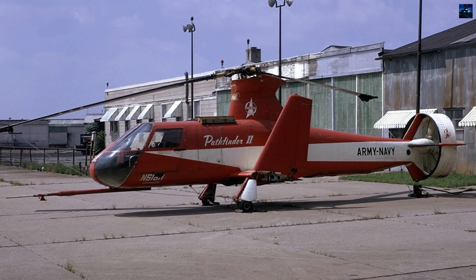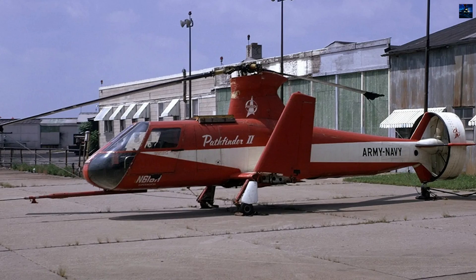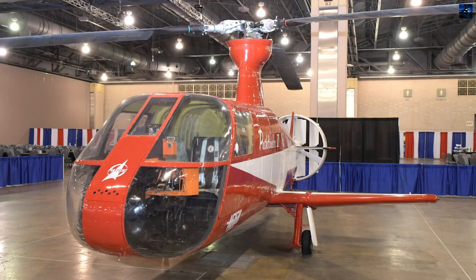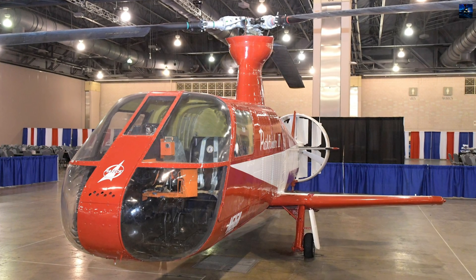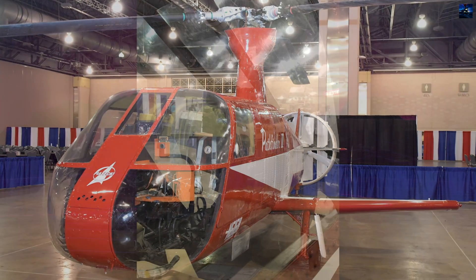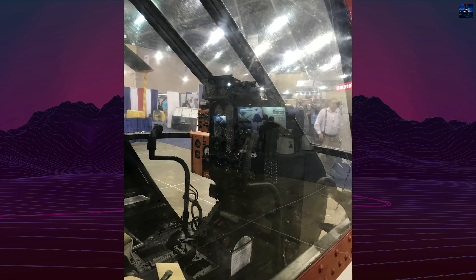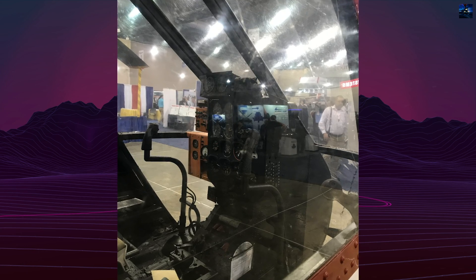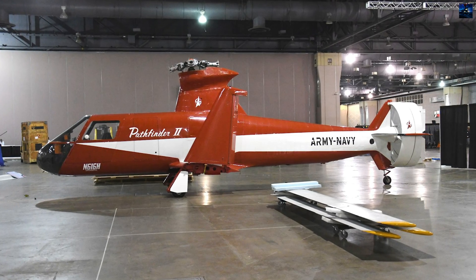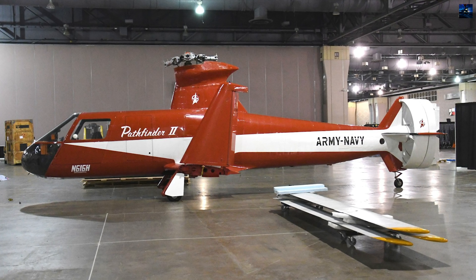Despite its technical innovations and high performance, the Pathfinder series remained experimental. No mass production followed, but the program significantly contributed to compound rotorcraft research. The lessons learned influenced future designs in the quest for faster, more efficient vertical takeoff and landing aircraft. Today, the Piasecki 16H Pathfinder stands as a pivotal chapter in rotorcraft development, demonstrating the feasibility of hybrid propulsion and advanced aerodynamic solutions in helicopter design.